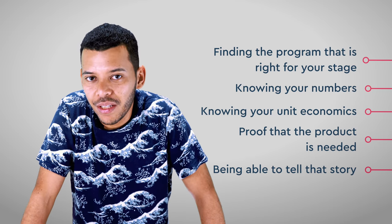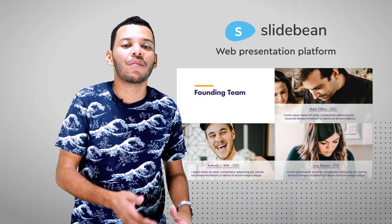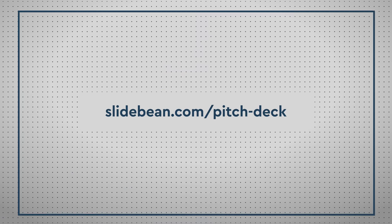We help companies with their pitch deck, either with our self-service AI and design platform — you can sign up for free using the link in the description — or by getting involved in the writing and designing, which is done by me. Even though we have a team of 25-plus people, I like to get involved with these stories, having been through it and raised capital.